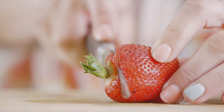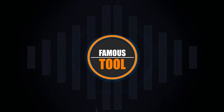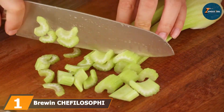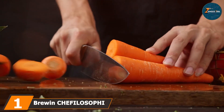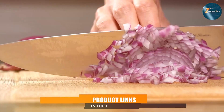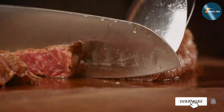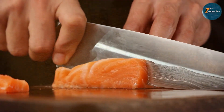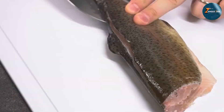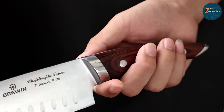At the first position of our list, we have the Brewin Chefilosophi Japanese Knife Set. This set is a perfect combination of traditional craftsmanship and modern innovation. This five-piece set includes all the essential knives needed in any kitchen, crafted with high-quality Japanese stainless steel that ensures exceptional sharpness and edge retention. The ergonomic handles are designed for comfort and precision, making it easy to slice, dice, and chop.